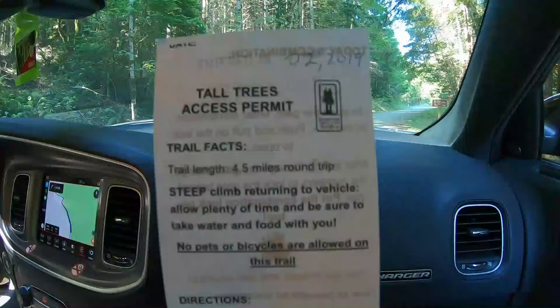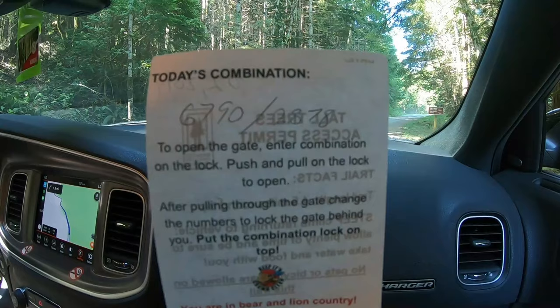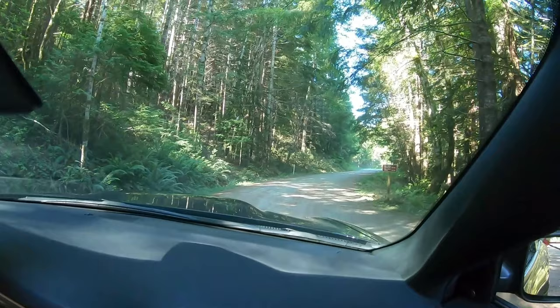We got our permit and it's actually free. All they do is give you the combination to the lock so you can open the fence and get inside access to Tall Trees Grove. This should be interesting.